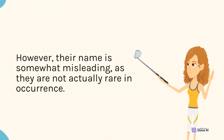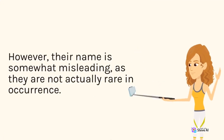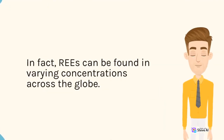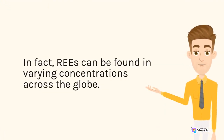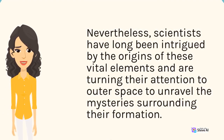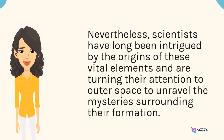However, their name is somewhat misleading, as they are not actually rare in occurrence. In fact, REEs can be found in varying concentrations across the globe. Nevertheless, scientists have long been intrigued by the origins of these vital elements and are turning their attention to outer space to unravel the mysteries surrounding their formation.